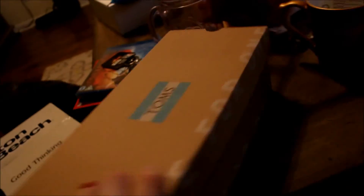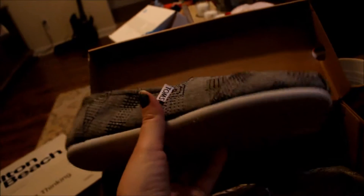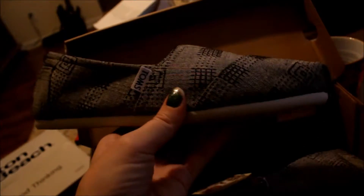We've only been married for two years but the first year he got me Toms, and I wore them to death — they have holes in the toes now, so it was time to get a new pair. These ones are gray with a checkered thing to them and they're red on the inside, which I think is cool. I also got this mug because we both kind of collect mugs. This one's from Snow White and I like the handle.